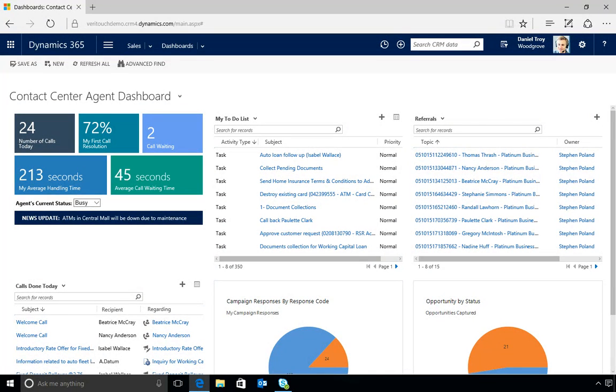From this dashboard in Microsoft Dynamics 365, Daniel can review his customer call statistics, to-do list, referrals, and more.